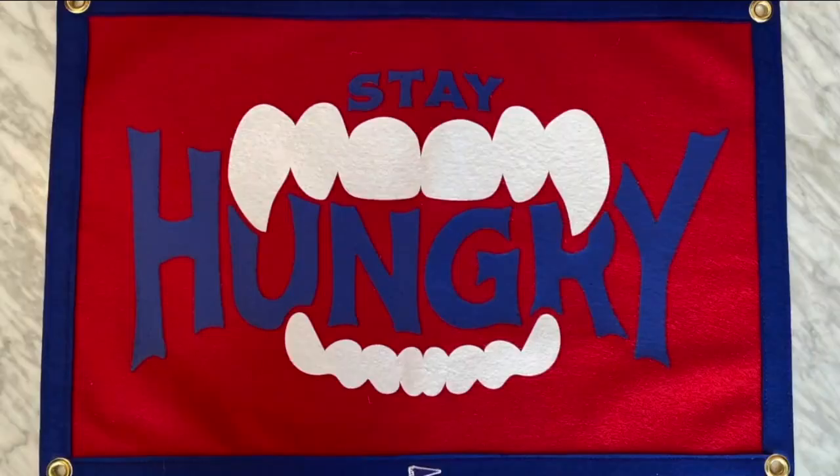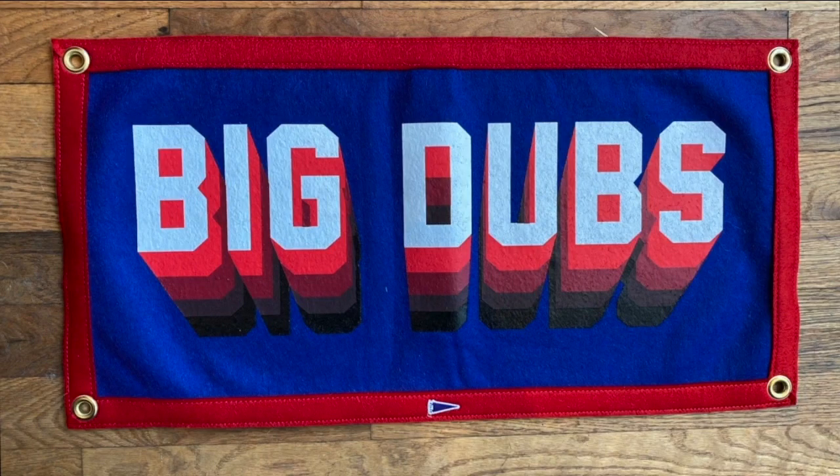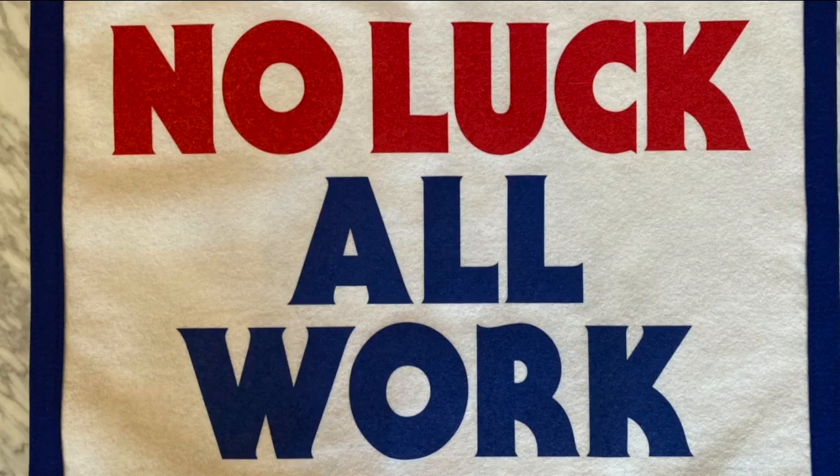Each week when the Bills win, Oxford releases a new victory banner. Week one: 'Keep Buffalo a Secret.' After week two: 'Stay Hungry.' Last week: 'Big Dubs.' And this week: 'No Luck, All Work,' inspired by the trip to Vegas. After a win on Sunday night, we're like, okay — now what? Now what for next week?